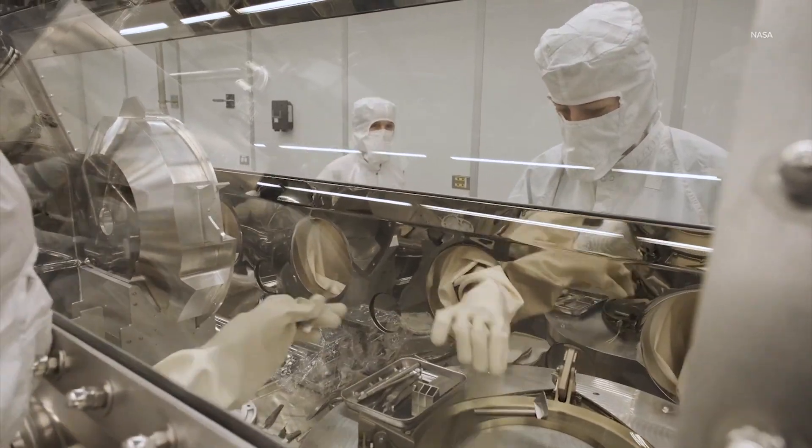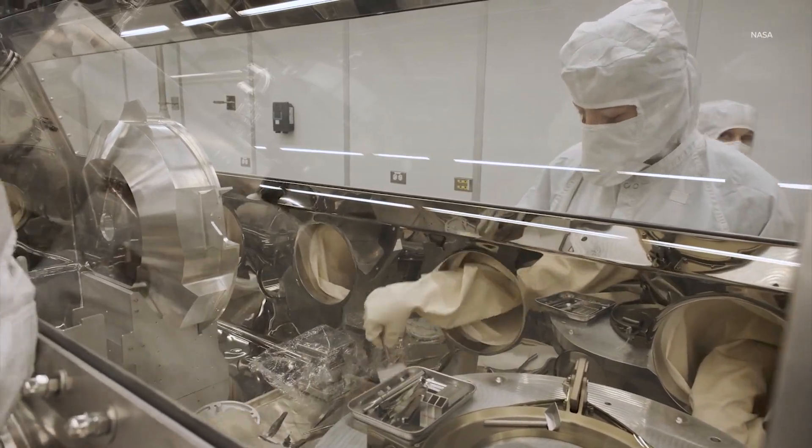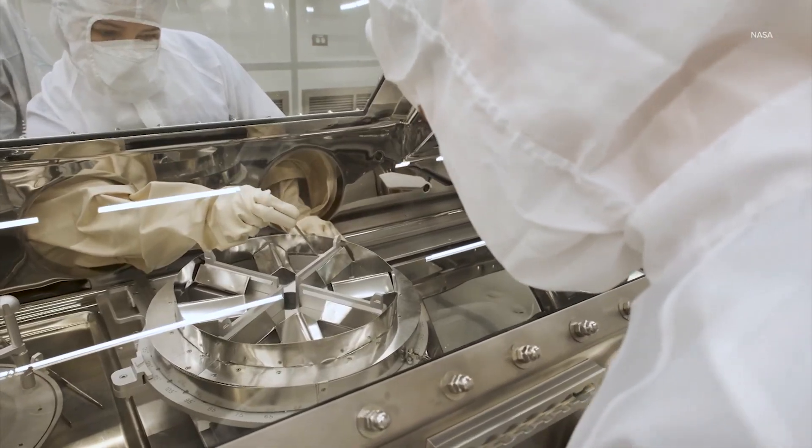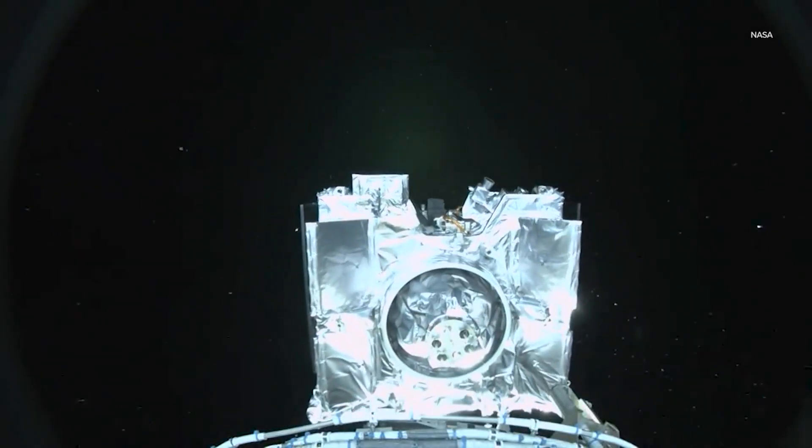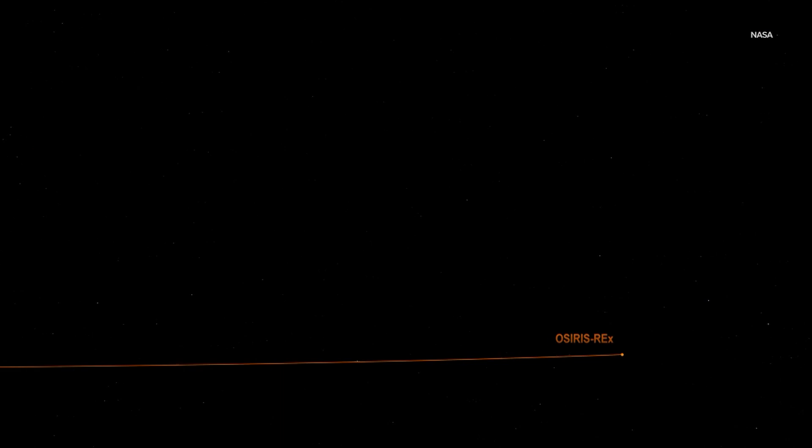Petro says scientists want this sample studied under the best equipment, so small amounts of the asteroid will be sent around the world, while OSIRIS-REx continues its tour of the solar system to capture a detailed look at another asteroid.